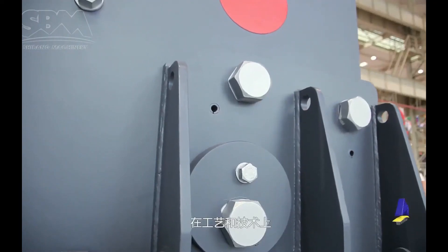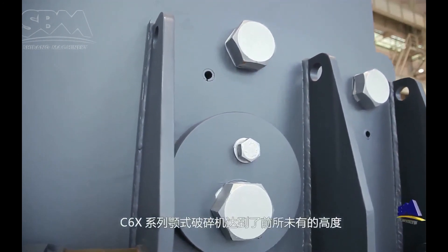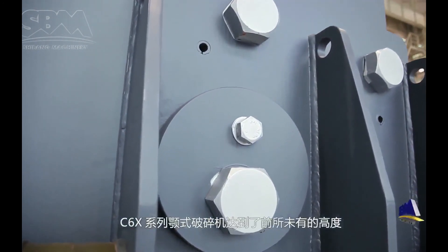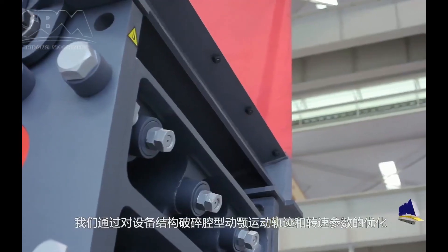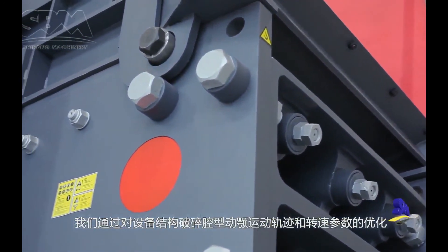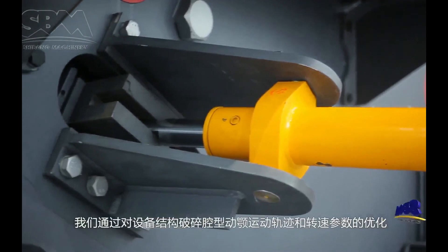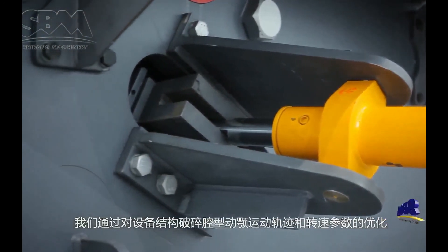C6X-series jaw-crushers have reached an unprecedented altitude of manufacturing technology. We optimized the structure, crushing chamber, jaw movement track, and rotation speed to achieve a reasonable inertia movement and a larger crushing stroke.